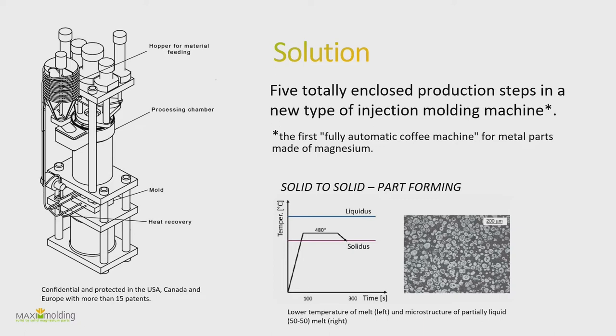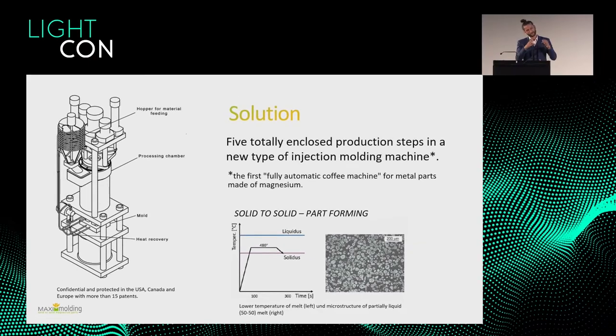For example, you can have 50 percent liquid and 50 percent solid within one material — it depends on how you heat it up. For magnesium you need to reach about 680°C to fully liquefy it; we use around 100°C less, from 520 down to 480°C, just putting the metal into a state where you can form it but it's not fully liquefied.